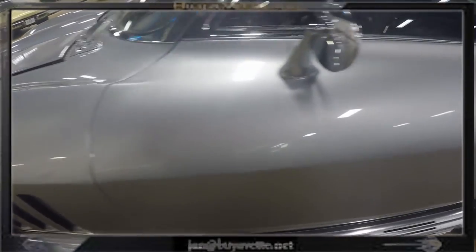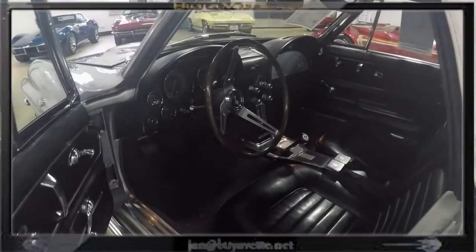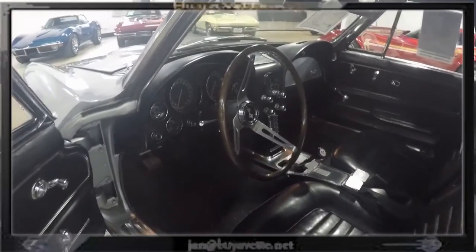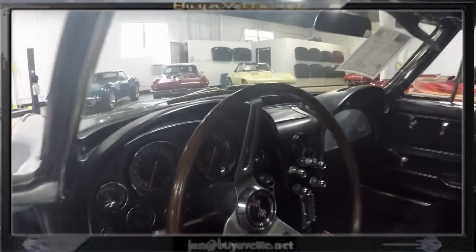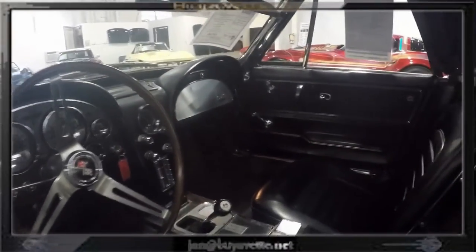It is in a price range where you can hardly see a C2 being offered. The car does run out good — I have driven it. The interior is nice as well. It was made on March 8, 1966.